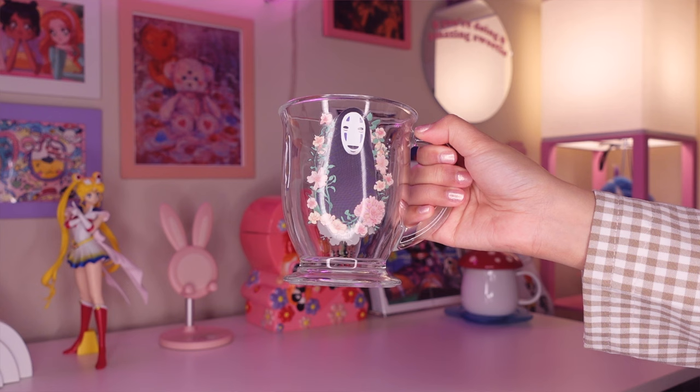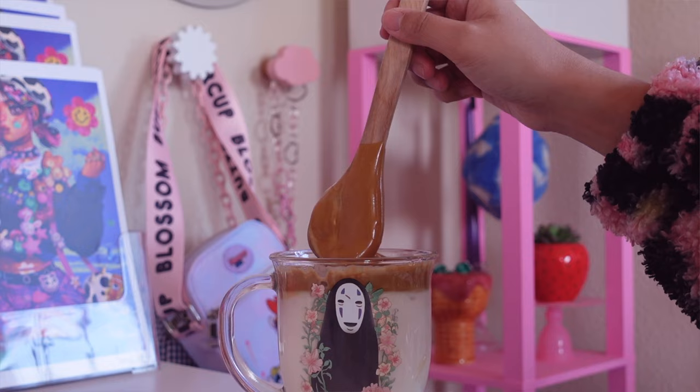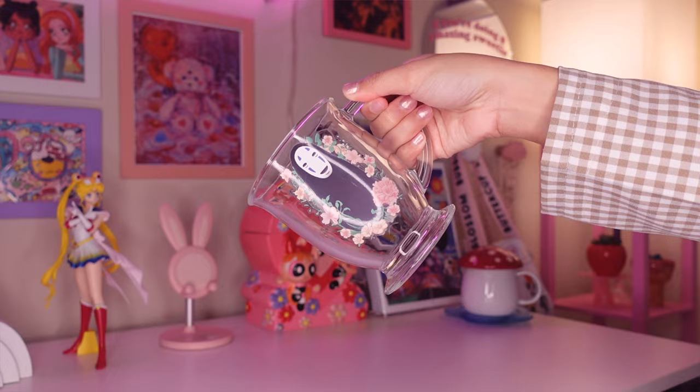I also have this No Face glass mug, which was a birthday gift from my friend Nina. I mainly just use this for coffee in the mornings — it's super pretty. This mug is from Hot Topic. If I miss anything, I'll have everything in the description below, so make sure to check that out.